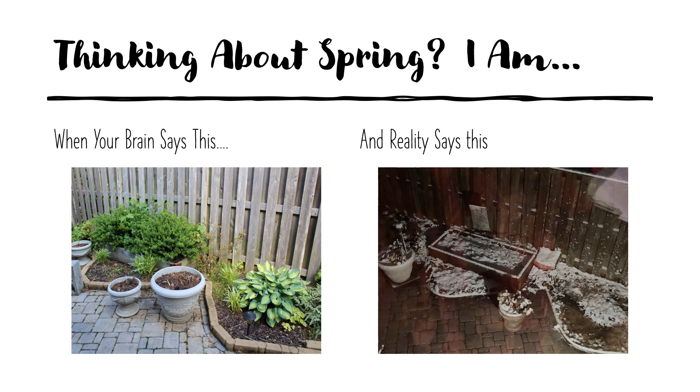Hello and welcome back to the Armchair Traveler. My name is Judy and I love travel, history, and finding out how people live. Are you thinking about spring? I certainly am — my brain forever visualizes something like the photo on the left, but this morning I was confronted with the reality of the photo on the right. Today I'm going to introduce you to an Aperol Spritz, an extremely refreshing Italian drink which I first encountered in Milan, Italy.